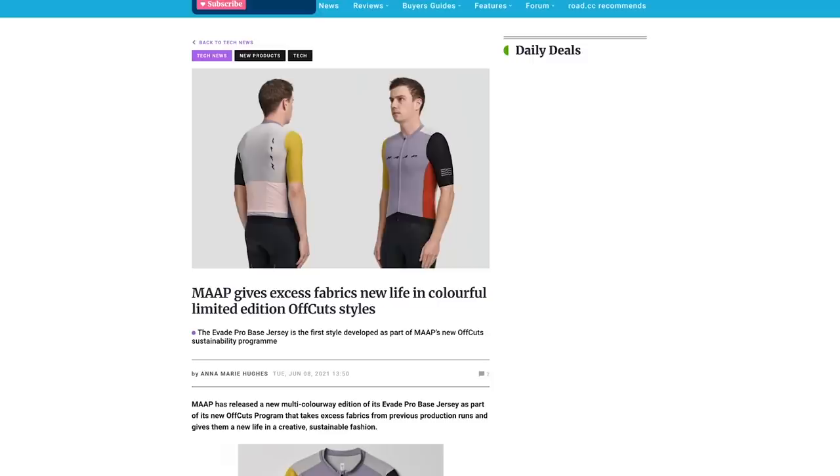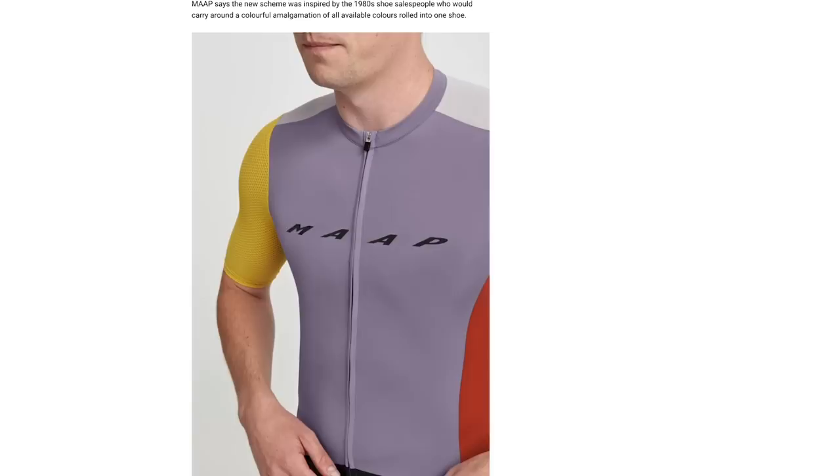It's now time for Hot Tech. First up this week, Map Clothing have launched a new range using all the offcuts from their existing range to create new jerseys and shorts — a patchwork quilt idea. It's good for the environment, a more sustainable clothing range. They took inspiration from 1980s shoe salesmen who would go around with one shoe made of lots of different materials and colours.